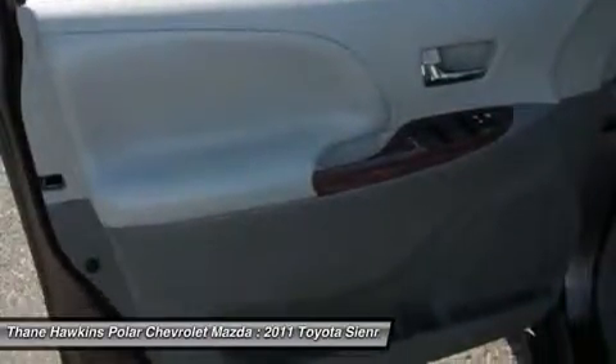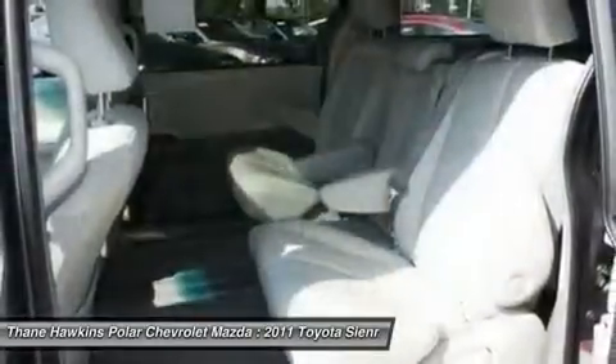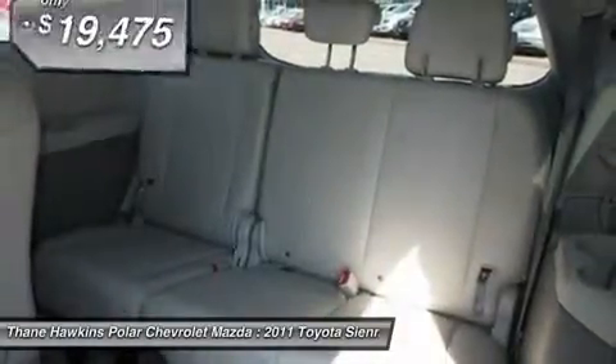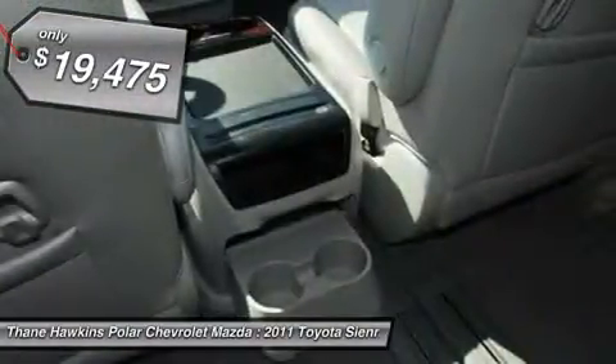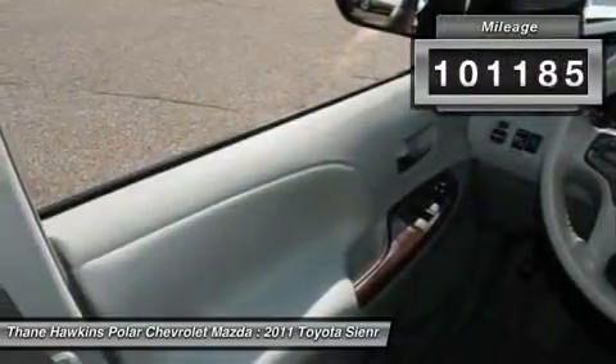Add a refined and fuel-efficient V6 engine, a smooth ride, and upscale interior accommodations to the mix, and it's easy to see that Sienna is built with the whole family in mind and is priced below $20,000. This vehicle has less than 105,000 miles.